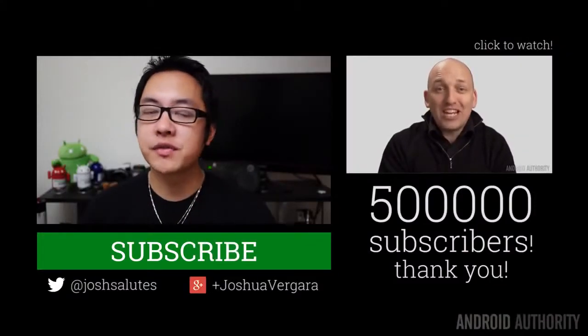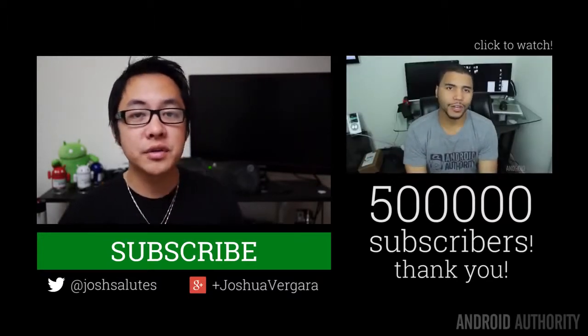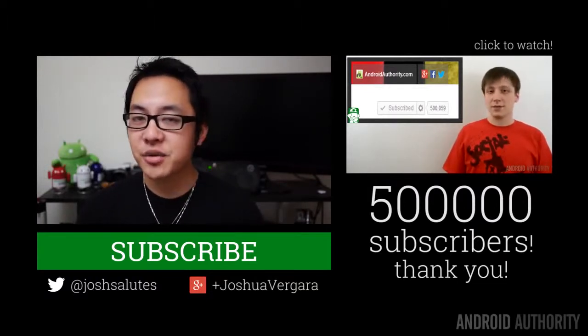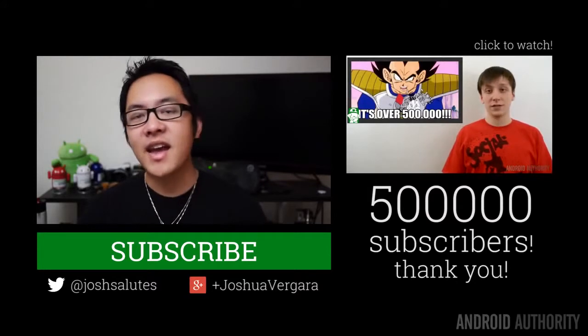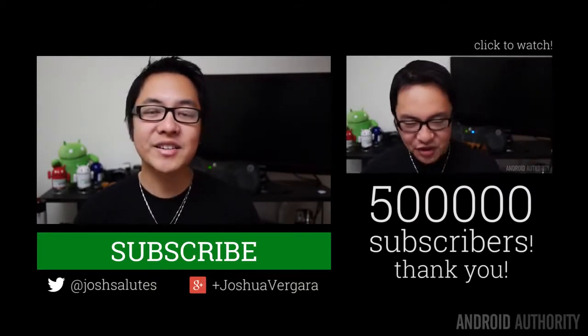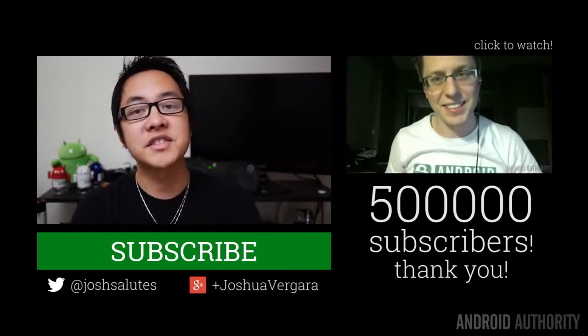So there you have it for all of the best phones of 2013, catered specifically to the type of person you might be. We've covered a lot of different types of people, and if you think a different phone should have won for a particular category, let us know in the comments below. Thank you guys very much for watching, and keep attuned to Android Authority for all of the best coverage. We recently hit the 500,000 subscriber mark, so check out our big thank-you video. Drop us likes on our videos, subscribe to the channel if you haven't already, and follow us on social media. Happy holidays everybody, and keep attuned to Android Authority — your source for all things Android.